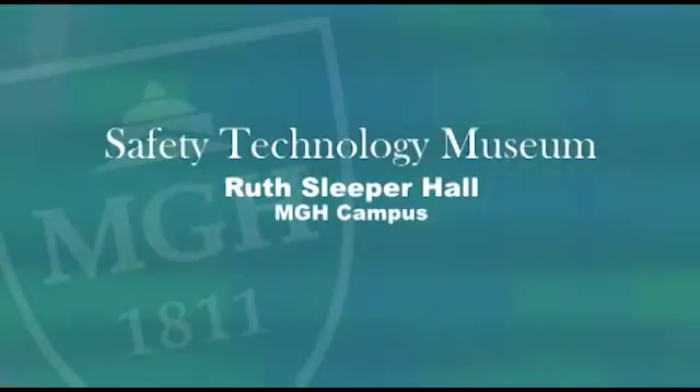Hi everybody. My name is Nat Sims. I'm a physician at Mass General Hospital and I've been here for 30 years. What we have done today is go up to a small room in Ruth Sleeper Hall on the MGH campus, where we have a little museum and storage space for patient safety technologies that we've worked on over the 25 or 30 years that we've been thinking about this topic.